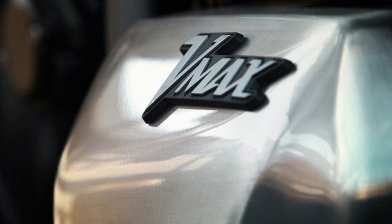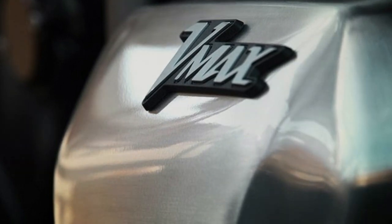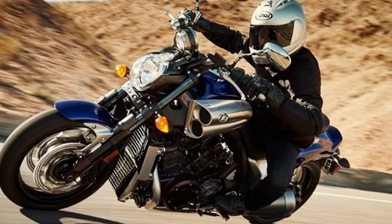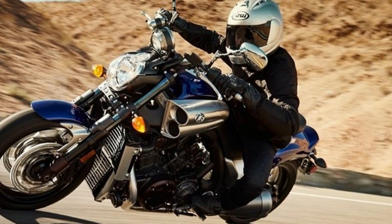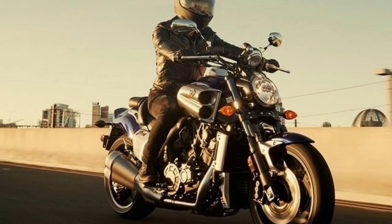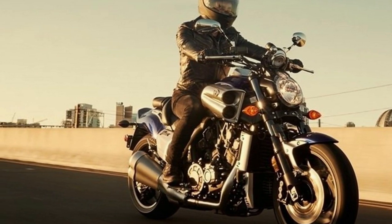Now for the beating heart: the liquid-cooled, 102 cubic inch, 1,679cc powerplant. Truly a chunk of engine, it comes in a V4 configuration that fills the wide frame completely, and it's anything but a boat anchor. The official word from the factory is 123 pound-feet of torque at 6,500 RPM — some 10 pounds greater than the daddy of this engine family that came out in 2009.